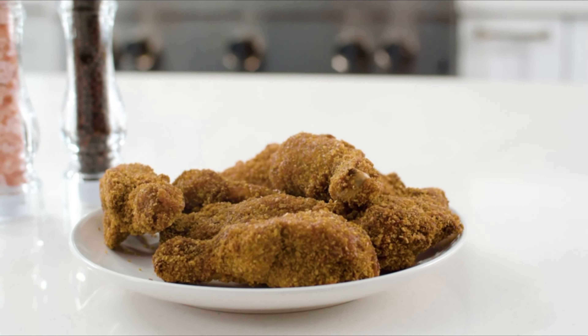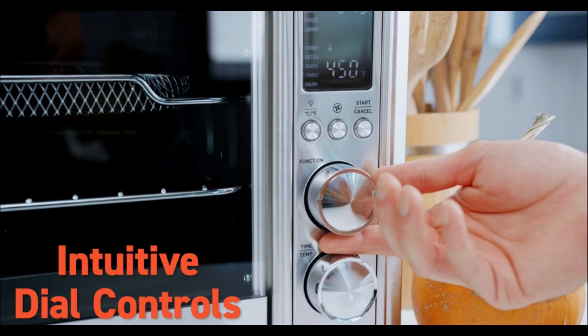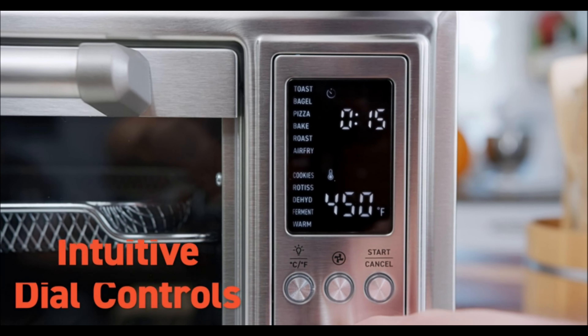In this episode, we'll be lifting the lid on the features, exploring the robust designs, and unveiling the game-changing cooking capabilities that make these ovens a must-have for every kitchen enthusiast.